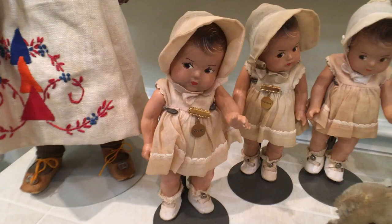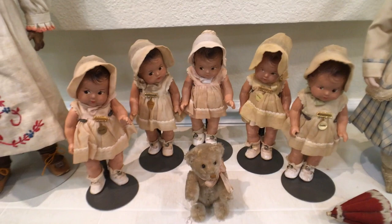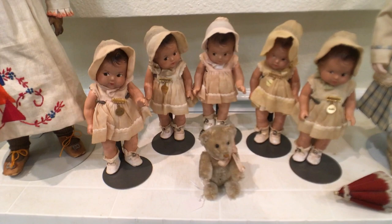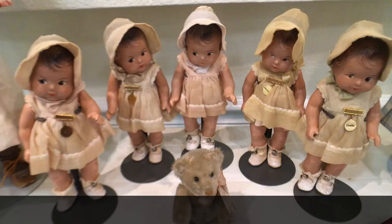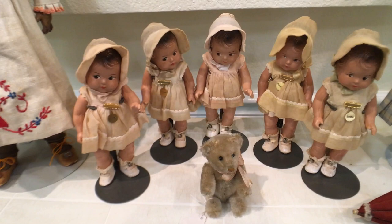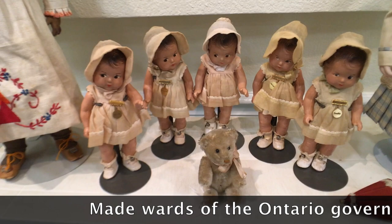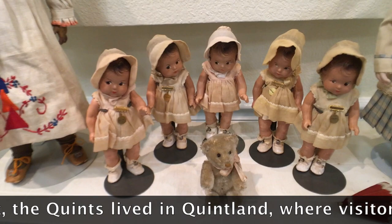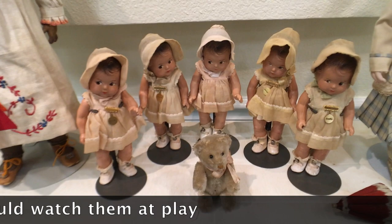Now these little cuties, on the other hand, are the Dionne Quintuplets in composition, and these are going to date to the late 1930s. Before Octomom, the Dionne Quintuplets were a huge deal — they were born, I believe, in 1934. It was the first time that five babies had been born simultaneously and all lived. All of these have their pins with their names on them. They were born in Canada, and there were very vast amounts of merchandising around the Dionne Quintuplets. They actually had a difficult life — their family was very poor and they were francophones. The government more or less took charge of the Quintuplets and turned them into a tourist attraction, and they basically had to grow up in front of the entire world. It took its toll on them. But it was such a phenomenon at the time.